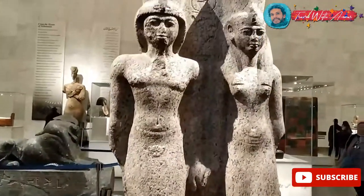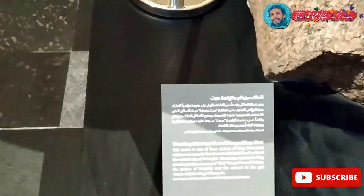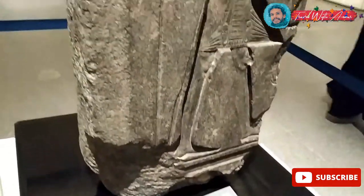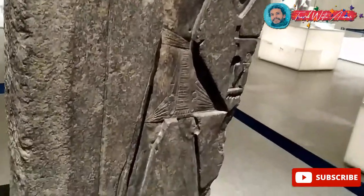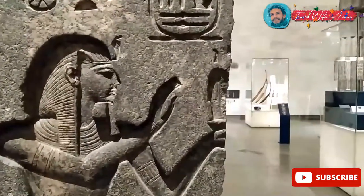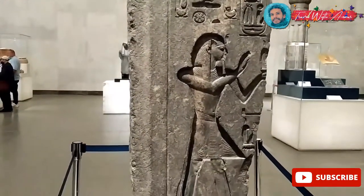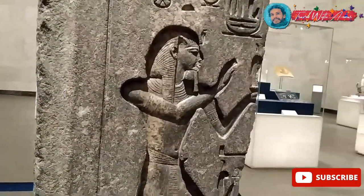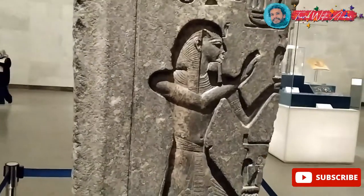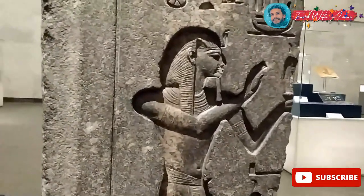This one belongs to King Merenptah and the goddess Mut. Merenptah was a very important king because he was the son of King Rameses the Great — Rameses II. Over here represents Maat. Maat used to represent justice and fairness in ancient Egypt, and her sign was a feather. Maat was also very important in the judgment of the afterlife for ancient Egyptians — the heart of the Egyptian was weighed against the feather of Maat.